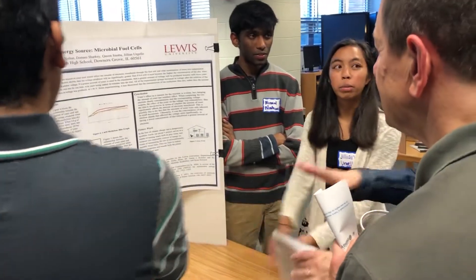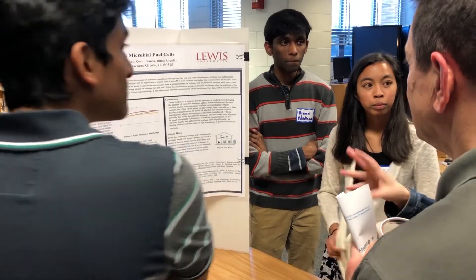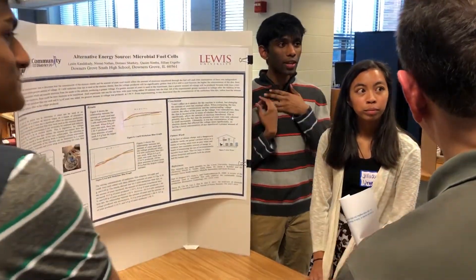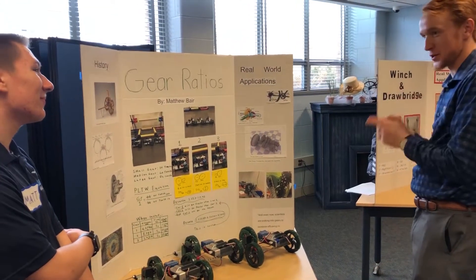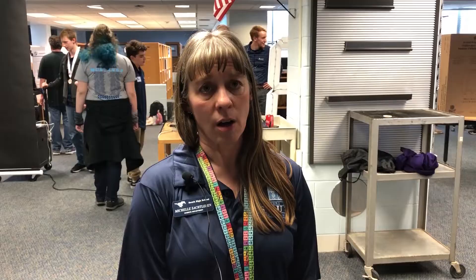Some of the things that are happening right now could never have been done in just a classroom setting. There's not a lot of time, but the kids have really invested a great deal of time outside of their classroom environment to do what they've done here today, so it's really a point of pride.